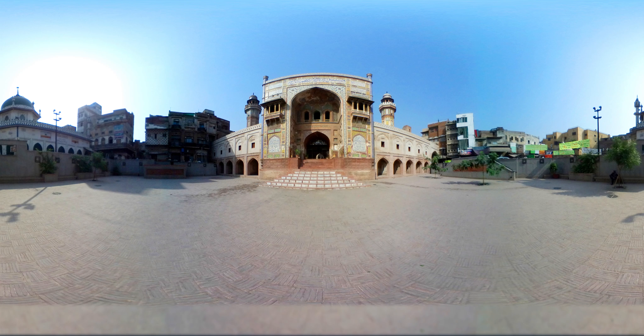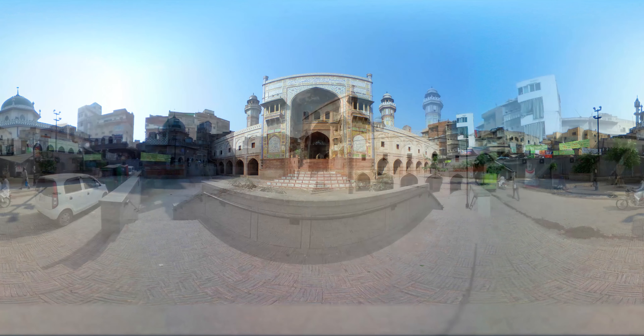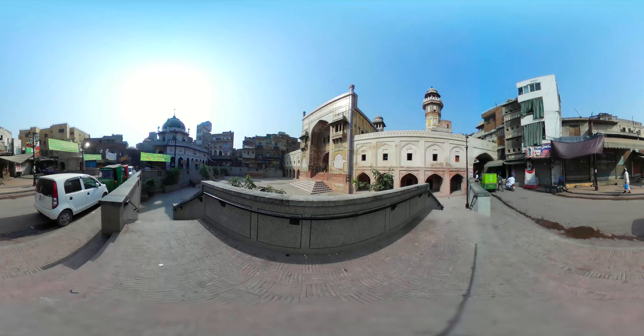Welcome to the historical heritage site of Wazir Khan Mosque, Lahore. The mosque was commissioned by the chief physician to the Mughal court, Ilimuddin Ansari, who was widely known as Wazir Khan. Situated about 260 meters west from the infamous Delhi Gate, the mosque has famously been called the Mole on the Cheek of Lahore.